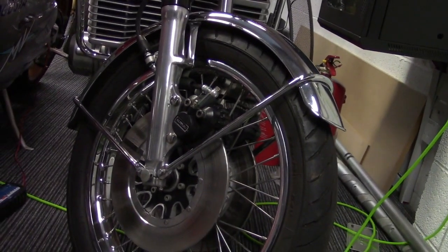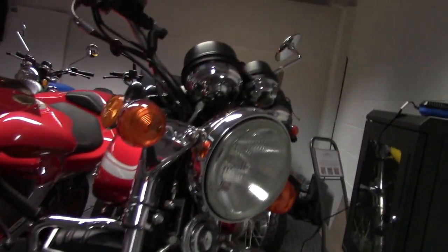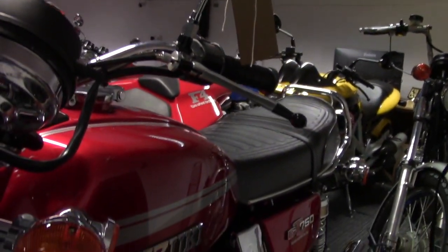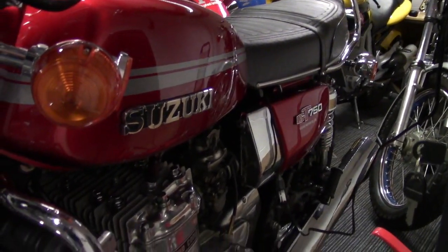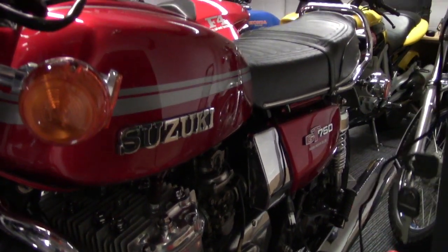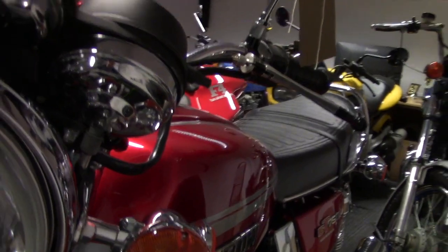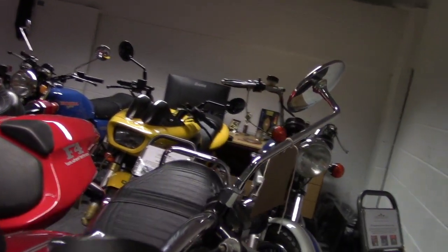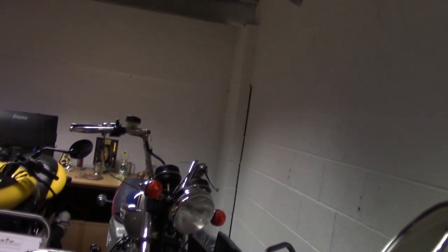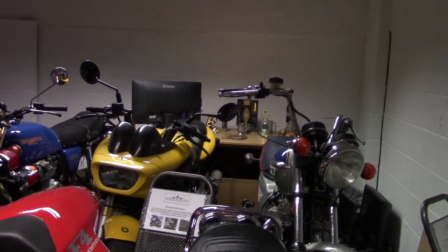Here's another special bike. When all the world was going four-cylinder and four-stroke, what did the good people of Suzuki do? Create a two-stroke, three-cylinder, water-cooled monster. None of your four-into-one exhaust — let's go three-into-four. This is a truly immaculate motorcycle; its emissions are probably off the chart, but I'm not sure there's a better one in the UK.